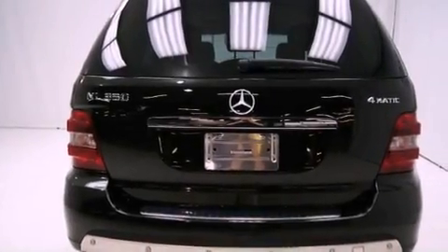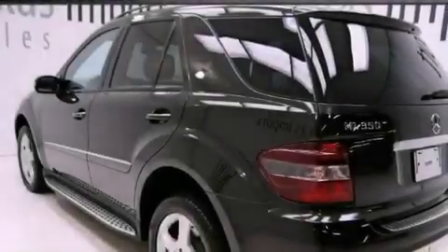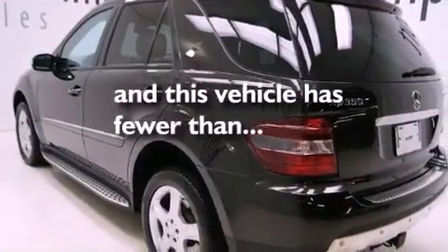Additional features include aluminum wheels, a low tire pressure indicator, a split folding rear seat, and this vehicle has less than 37,000 miles.